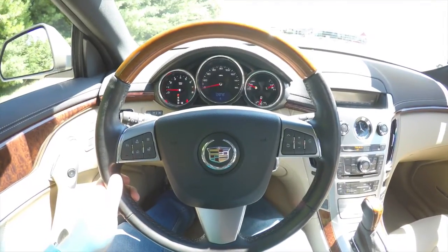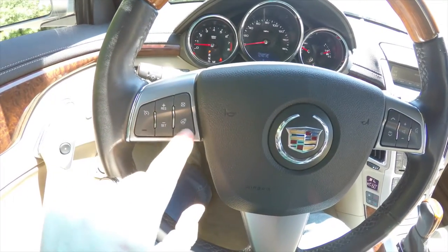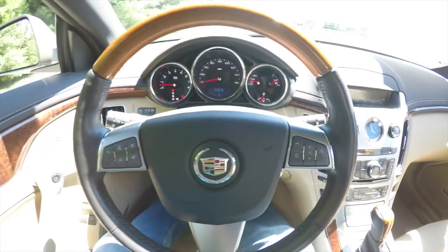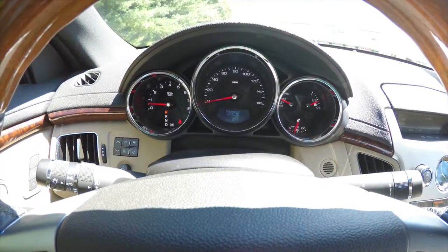Looking at the steering wheel in a little more detail, you have your cruise control, as well as your heated steering wheel button, and audio and Bluetooth controls. This vehicle currently has 6,780 miles on it.